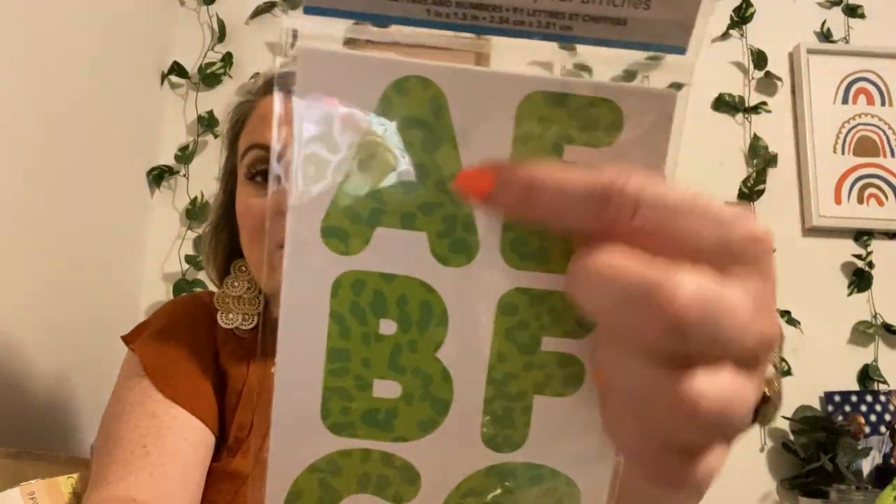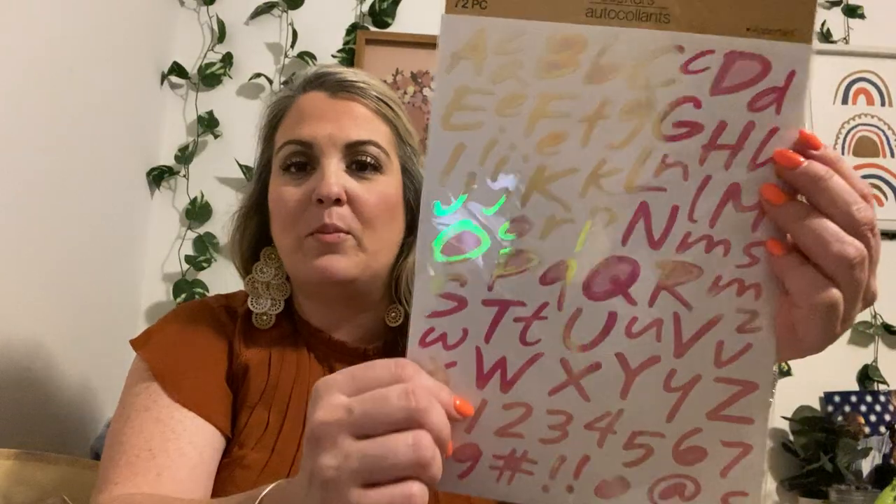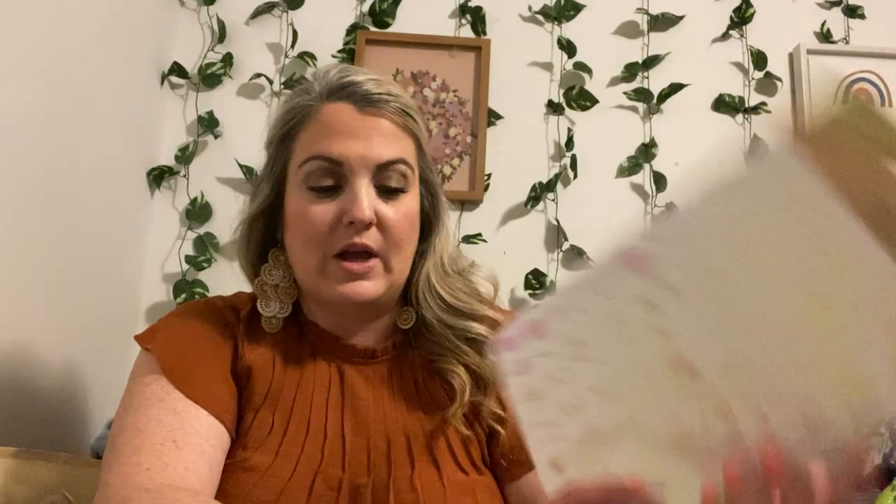We're doing rub ones later. Big box, guys — we're not even close to being done. We have some more letters — these are actually out of the poster stickers, but I love the little poster stickers. Of course it's animal print in green. There are nine sheets, so there are 91 letters. These work really well in scrapbooking, especially for a larger scrapbook. You can put your child's name on the front or your family's name. And these are 72 assorted — they're holographic and pink. So pretty.